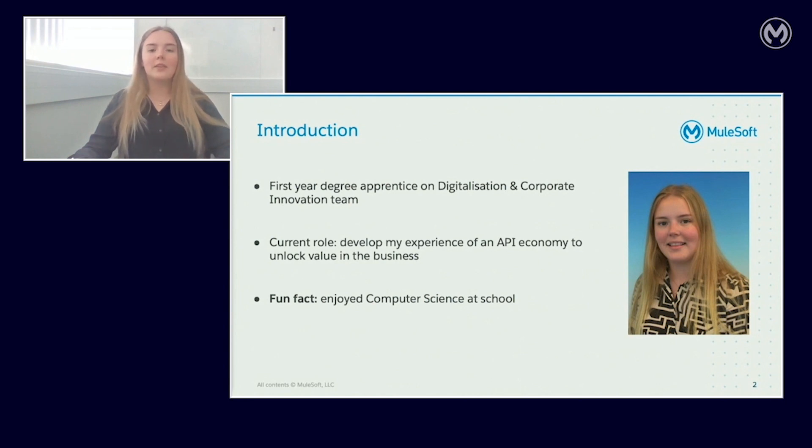I chose to do an IT-based apprenticeship because I enjoyed computer science at school. The jump from my A-levels to both my degree and my job role was massive. It is very difficult learning knowledge from a textbook to implement it in real life, but I have lots of support. I learn so many new things every day and sometimes the technical side takes me some time to get my head around, but I'm thoroughly enjoying learning and developing whilst furthering my career.